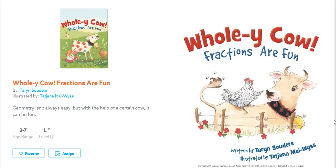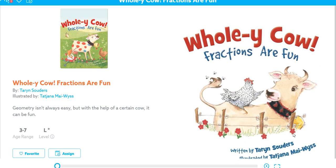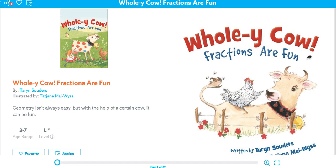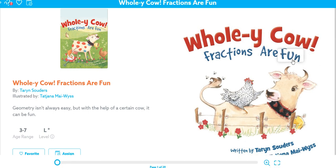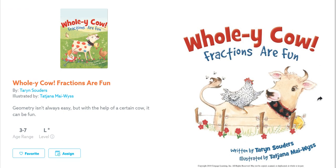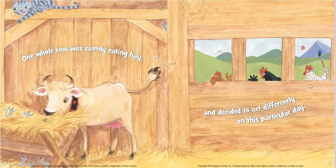Here is our math story today. This is found on Epic. This is called Holy Cow, Fractions Are Fun. Written by Taryn Sauter, so she wrote the story. It is illustrated by Tatiana Mywies, so she created the pictures. Holy Cow, Fractions Are Fun.